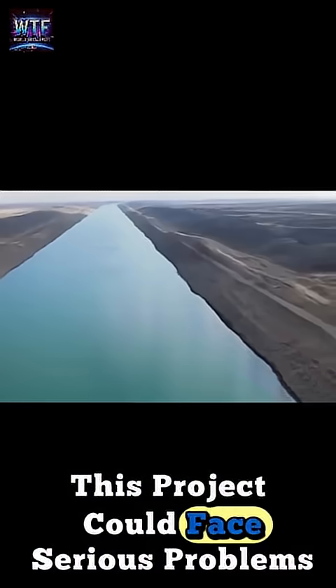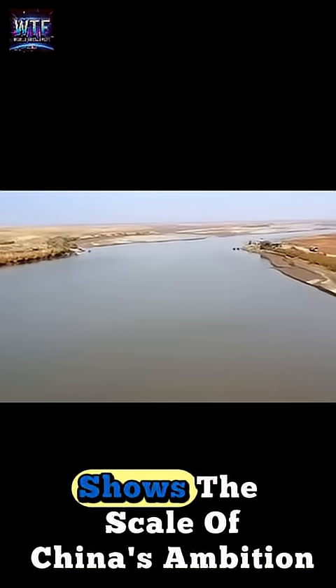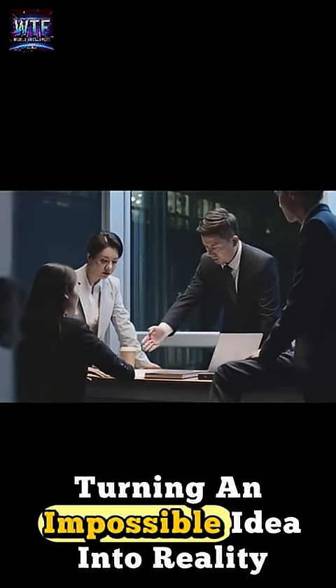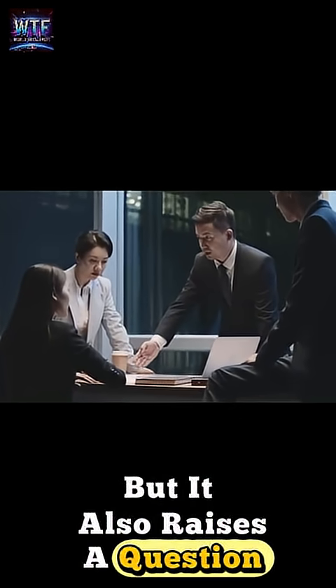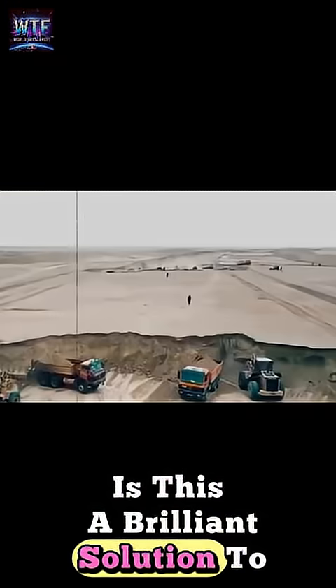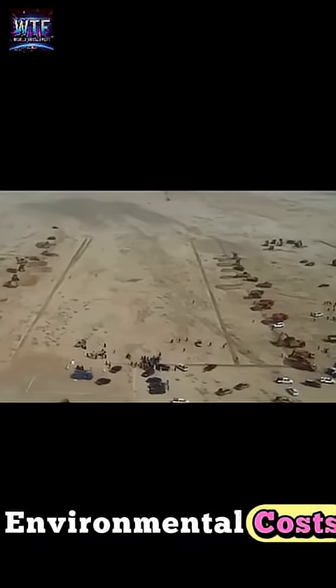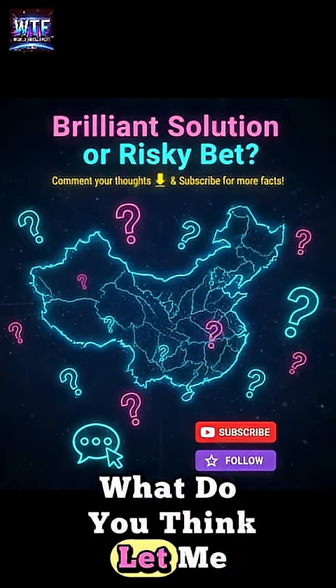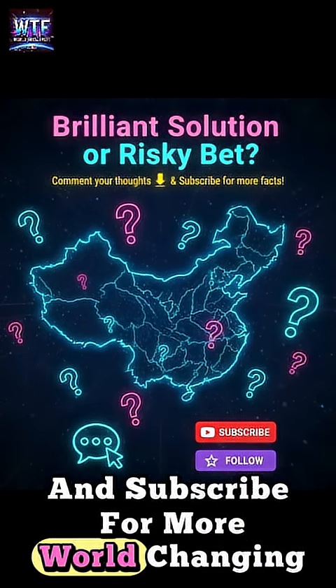The South to North Water Diversion Project shows the scale of China's ambition, turning an impossible idea into reality. But it also raises a question: is this a brilliant solution to a water crisis, or a risky bet with huge environmental costs? Let us know in the comments, and don't forget to like and subscribe for more world-changing facts.